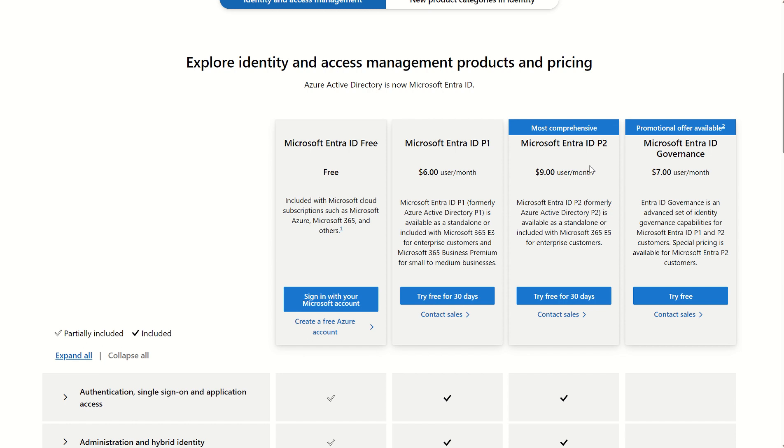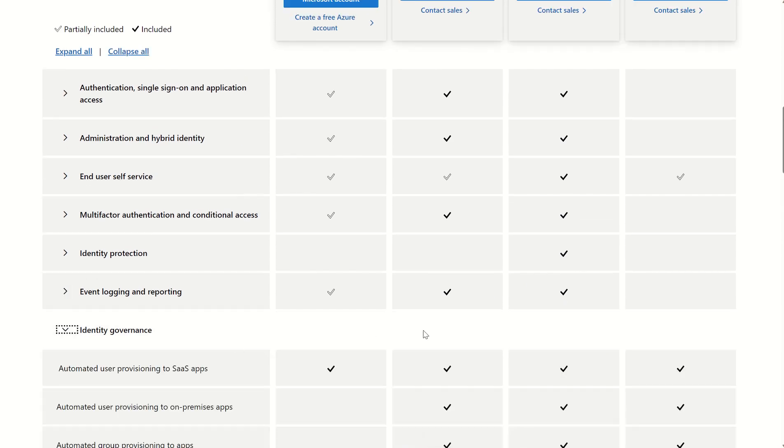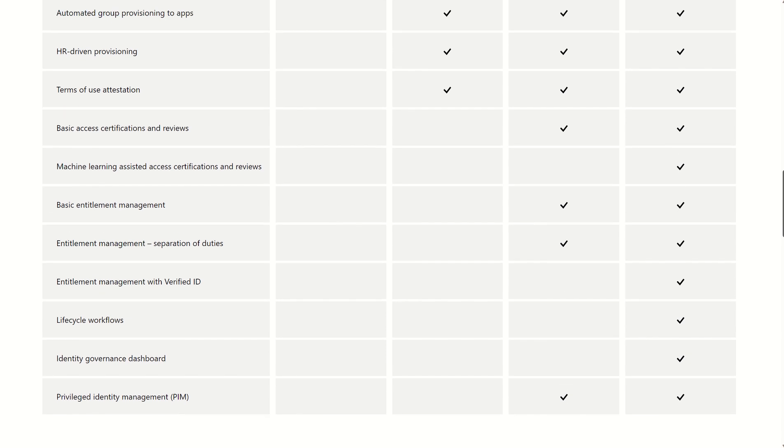Let's just reiterate: with the new Microsoft Entra ID Governance License being available, it's not taken away from the Entra ID Free, Entra ID P1, or Entra ID P2. It's just a new set of capabilities announced within a new license. With this new license, you can see that everything in the Identity Governance SKU is in the P2 SKU with additional services. Under Identity Governance you'll see machine learning assisted access certifications and reviews, entitlement management verified ID, lifecycle workflows, and the Identity Governance dashboard. Nothing has been taken away from the previous SKUs — you will acquire four additional services with the Identity Governance SKU.